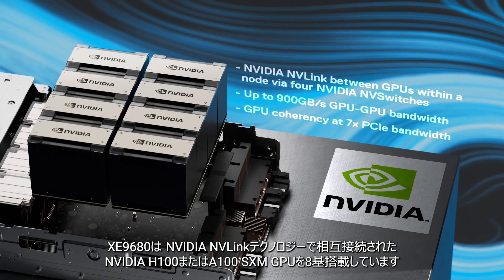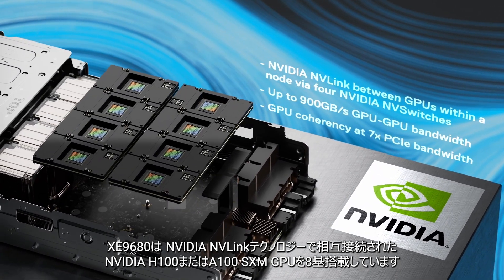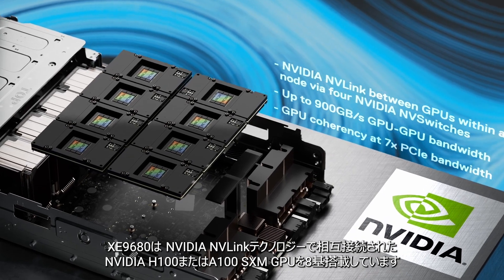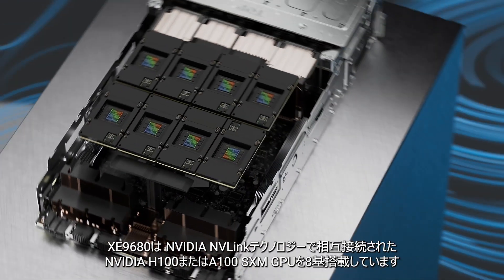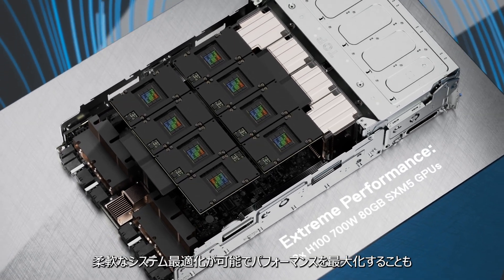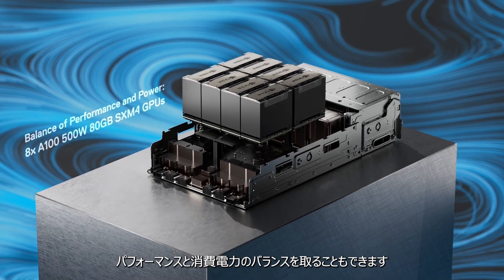At the heart of the XE9680 are 8 NVIDIA H100 or A100 SXM GPUs, fully interconnected with NVIDIA NVLink technology that offers the flexibility to optimize your system for extreme performance or for a balance of performance and power.